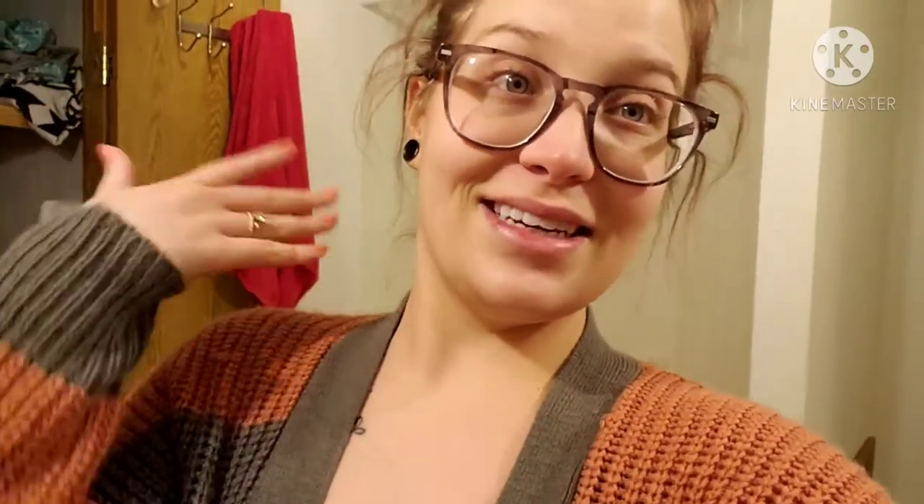Got my video edited, it's exporting now. Then I'm going to upload it, and as it's uploading I'm going to get in the shower.